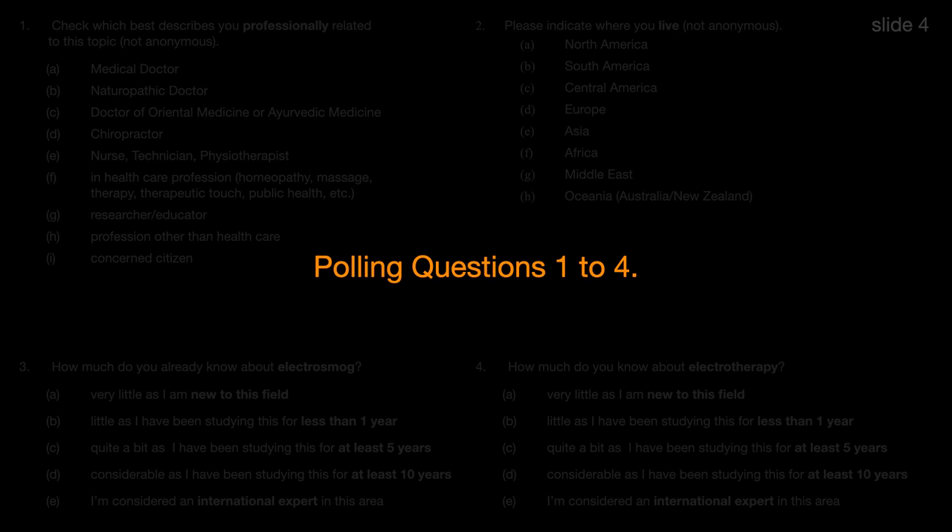To make these sessions more interactive, we are going to have a few polling questions sprinkled throughout the course. The black transition slide indicates a polling question is up next. Ben Levi is helping behind the scenes and will post the polling question for a few seconds, and then we will instantly see how people have responded. Note that all the responses are anonymous. We have four polling questions for you to answer now.